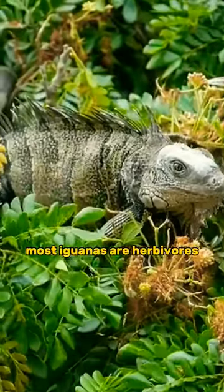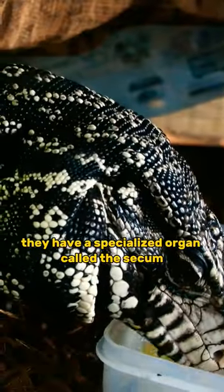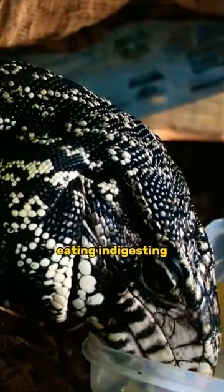Most iguanas are herbivores, munching on leaves, fruits, and flowers. They have a specialized organ called the cecum, aiding in digesting tough plant material.